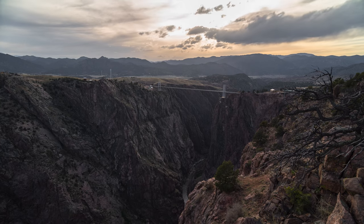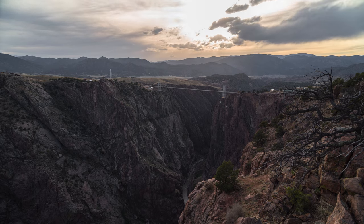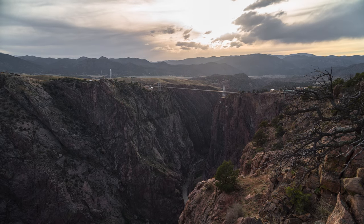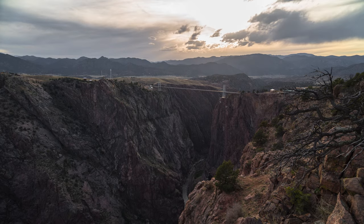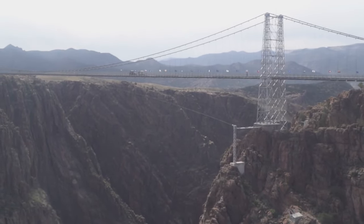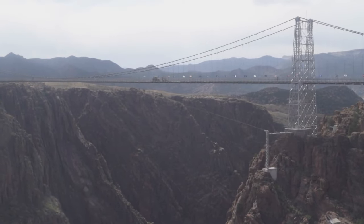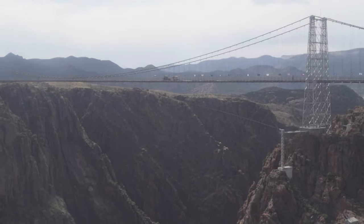While this channel mostly focuses on public lands such as the national parks, there are plenty of natural wonders in the private sector as well. One of the most fascinating of these is Royal Gorge in Colorado. Known for being the home of America's highest suspension bridge and zipline, as well as the massive canyon these attractions are built over, Royal Gorge is something for everyone. Let's take a look at what makes this place so spectacular.